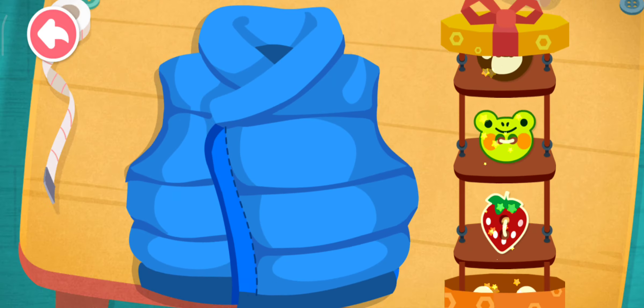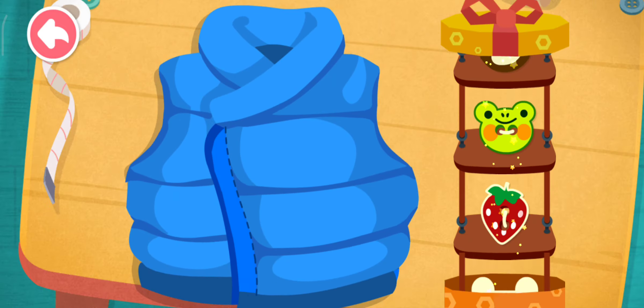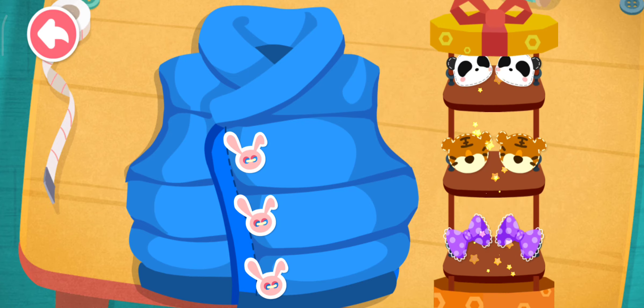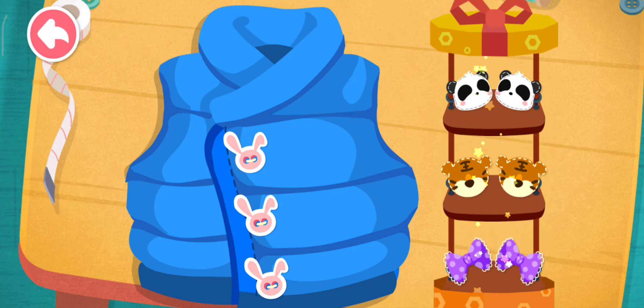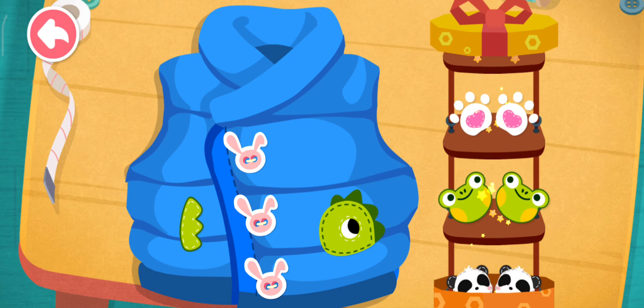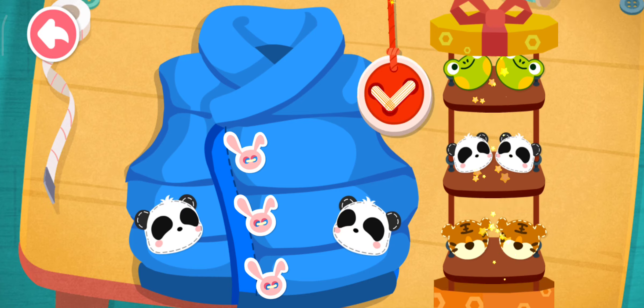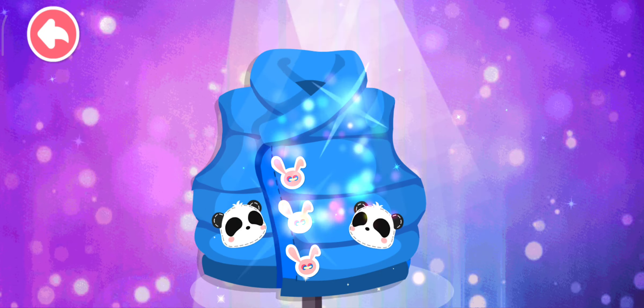The buttons need to be stitched on still. Which pockets look nice? Choose a set to put in.